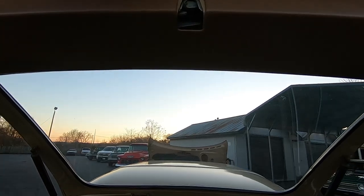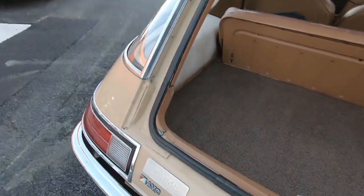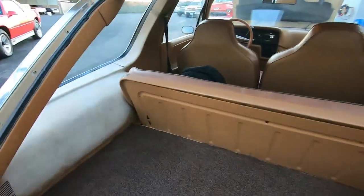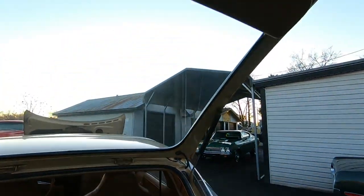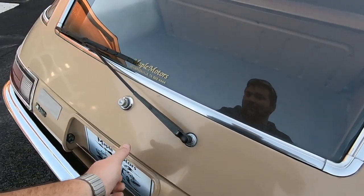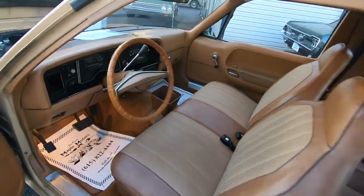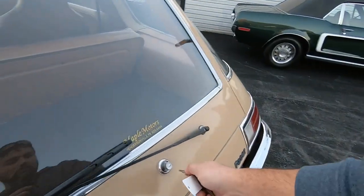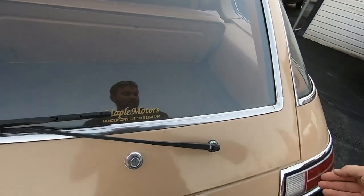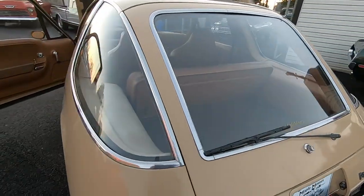I already popped the trunk earlier. The hinges are not holding — as soon as I let go they drop, otherwise I'd have already had the trunk lid open. You can see the weather stripping; it's a little bit weathered but it's still soft. It doesn't latch easily — had to firmly shut it.